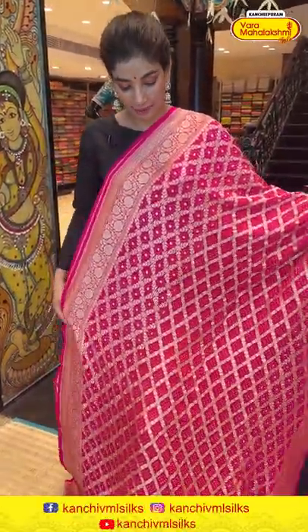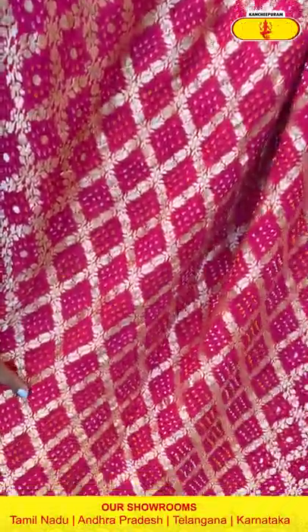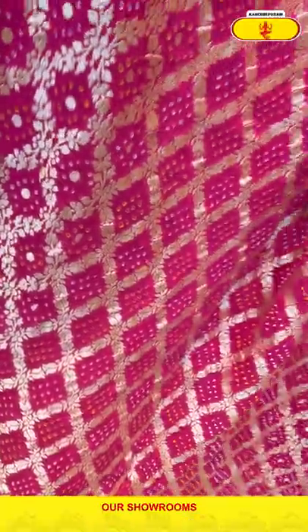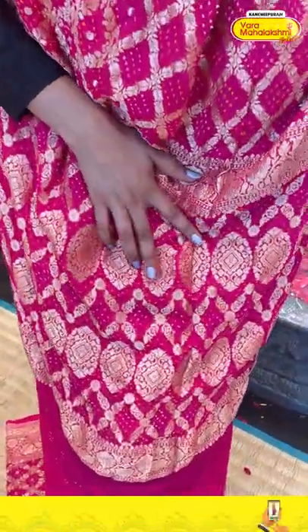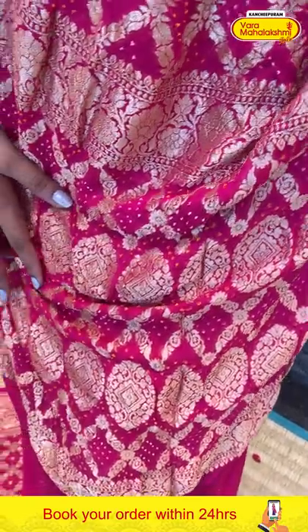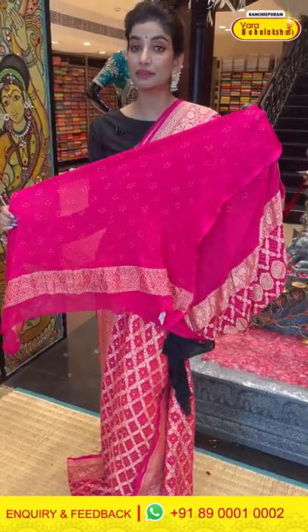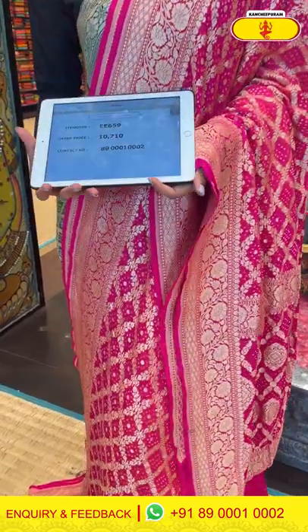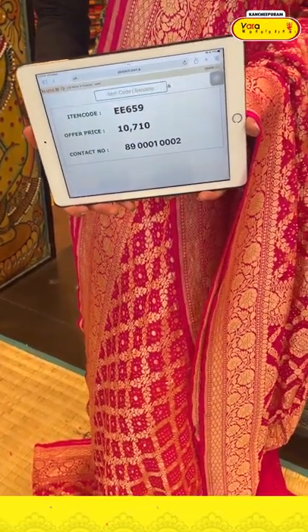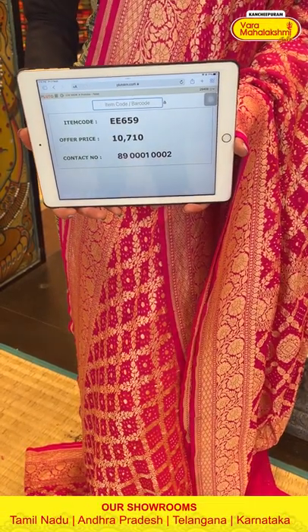Moving on — a beautiful pink color saree with amazing bandage work all over the body, checks design along with beautiful bandage work. The gorgeous pallu has beautiful golden floral jaal all over it, and a pink color blouse. The saree code is EE659 and the offer price is 10,710. Click a screenshot and send it to 890001 and 0002.